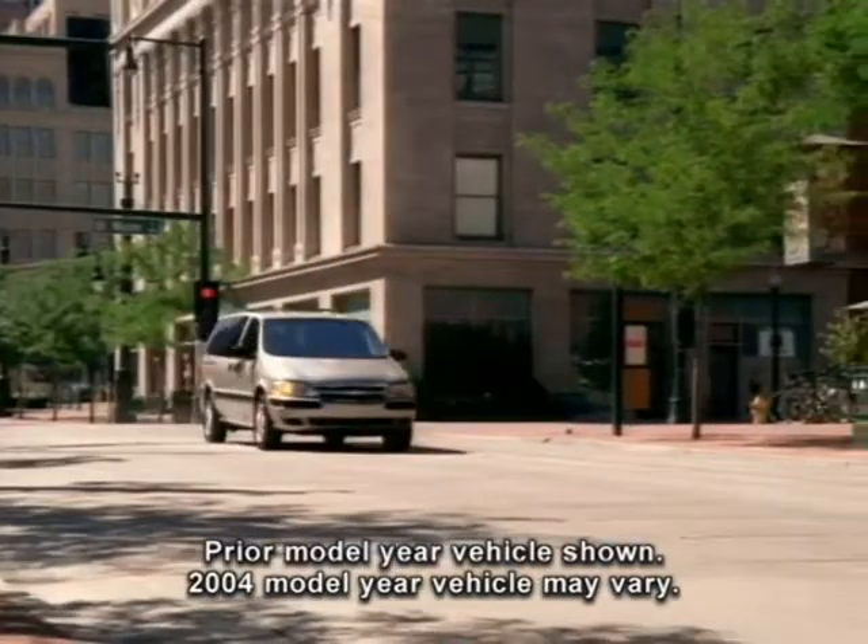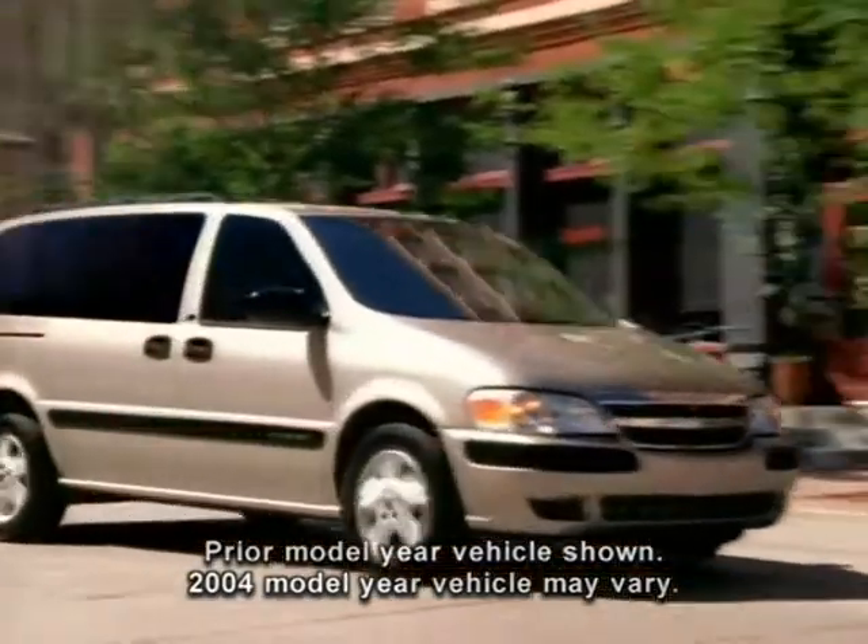An easy order package is available on all-wheel drive LT models and features a driver side power sliding door, theft deterrent alarm system, rear parking assist, OnStar, and Homelink transmitter.